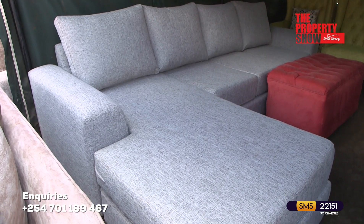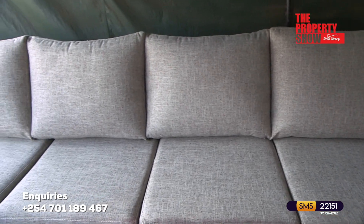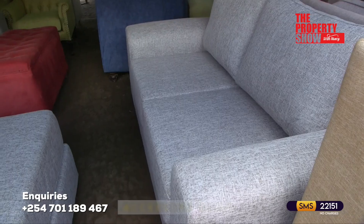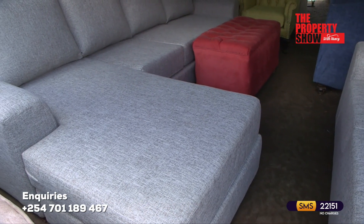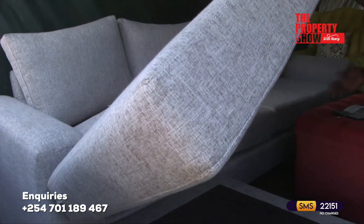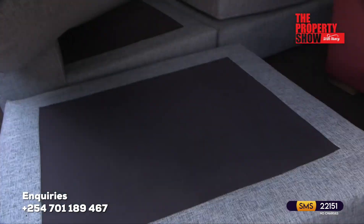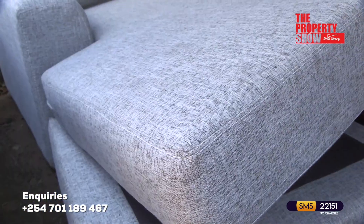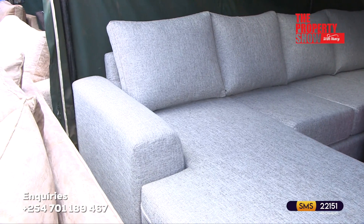The L-shaped sofa set is a popular choice for those seeking both style and functionality in their living space. It features a distinctive L-shaped design with one section extending out to form a perpendicular seating area. This configuration maximizes seating capacity and optimizes the use of corner spaces, making it ideal for larger rooms or open-plan living areas. Most L-shaped sofas can be customized to a five-seater or seven-seater according to the client's preference.